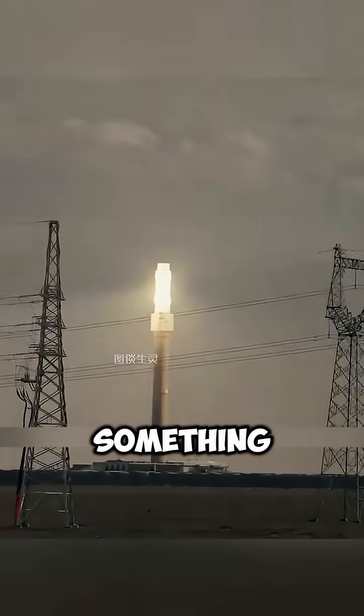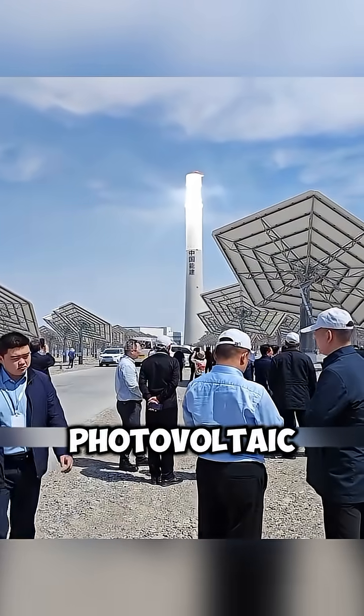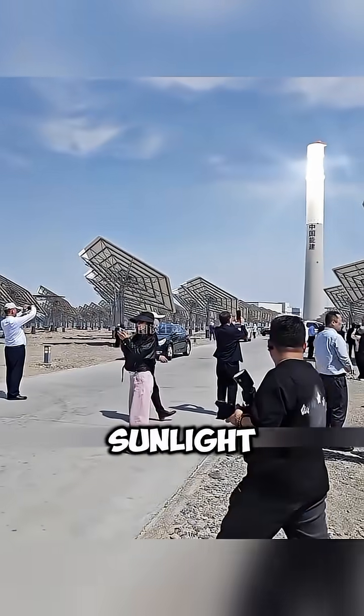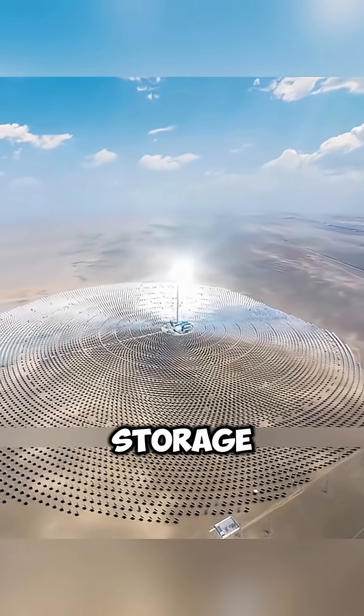From a distance, it looks like something straight out of a science fiction movie. But here's the key: unlike traditional photovoltaic panels, this system doesn't directly generate electricity from sunlight. Instead, it uses molten salt as a medium for thermal energy storage and power generation.